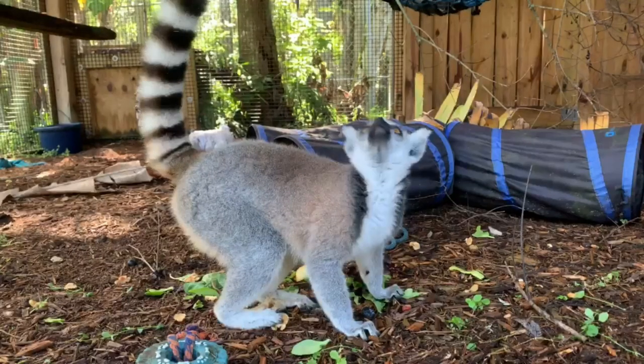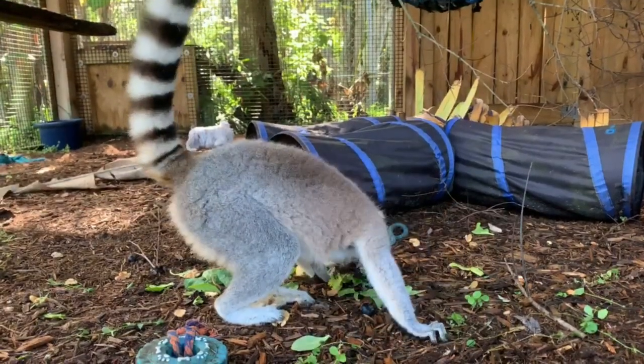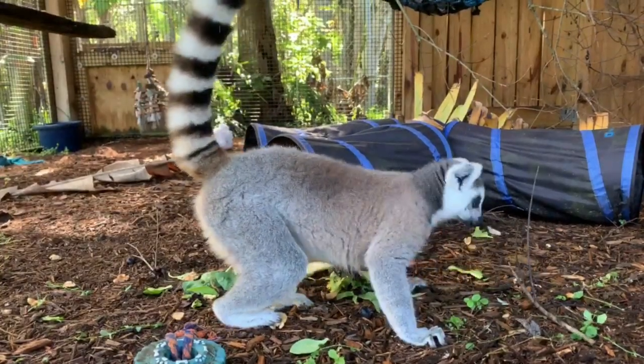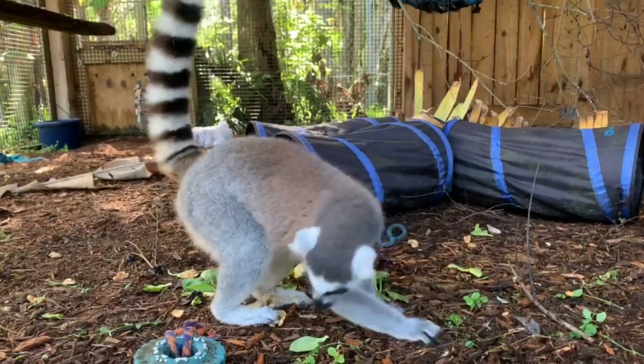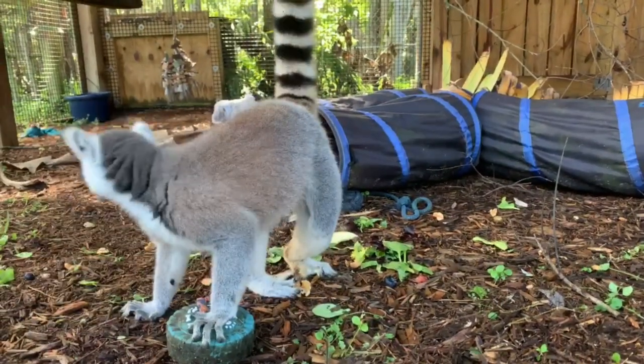A lot of people ask how we can help. Zoos are very important for educating people, letting people meet animals up close and personal like we have with Babs and Bayo here. In fact, Babs was an ex-pet, so we were able to take her in and now educate our guests all about lemurs.